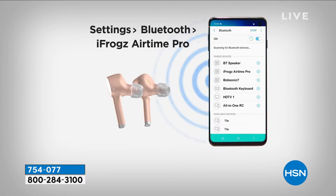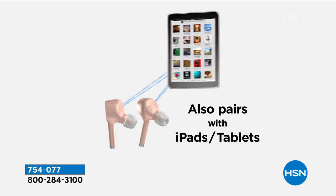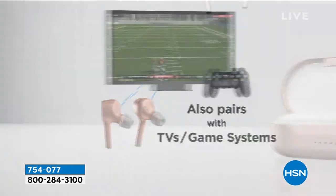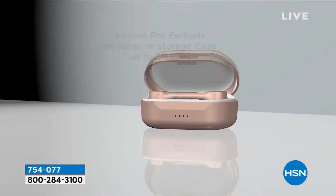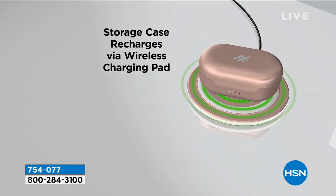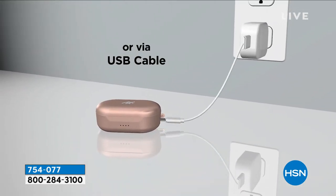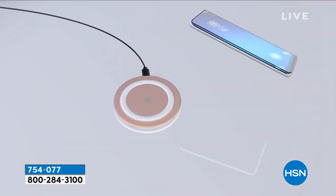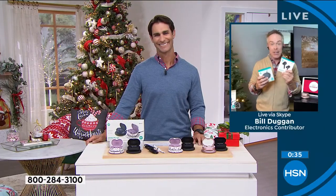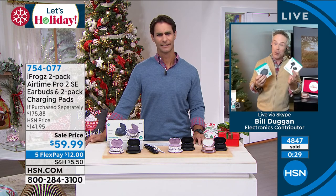Whether it's Secret Santa, someone at the office, or a last-minute birthday gift — they will use it. Do they have a tablet, computer, television, smartphone? These will connect across the board. The wireless charging is new and fun to introduce someone to. Remember you can break up the set or keep it together. iFrogs isn't dumbing anything down to make it affordable — you're getting all the features plus the cool fashion colors.